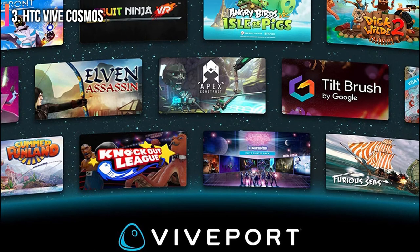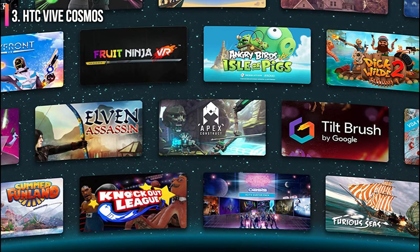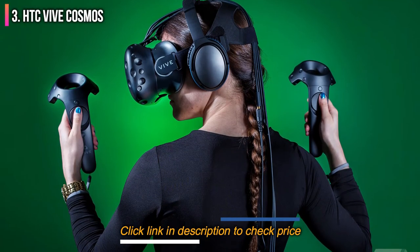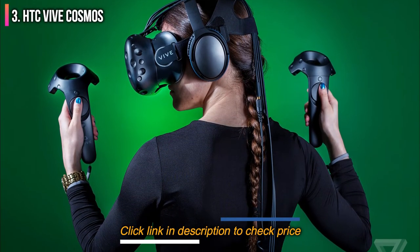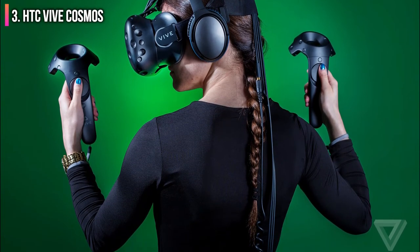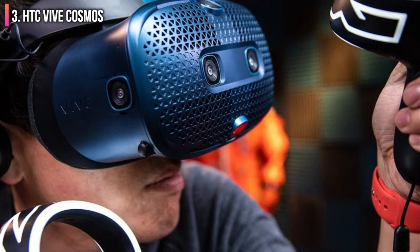The one downside is that the headset requires a physical connection to your PC. The cable is clunky and awkward, but once you get used to it, you can pretty much learn to ignore it. In the end, the added performance of being connected to a PC is well worth the physical connection.